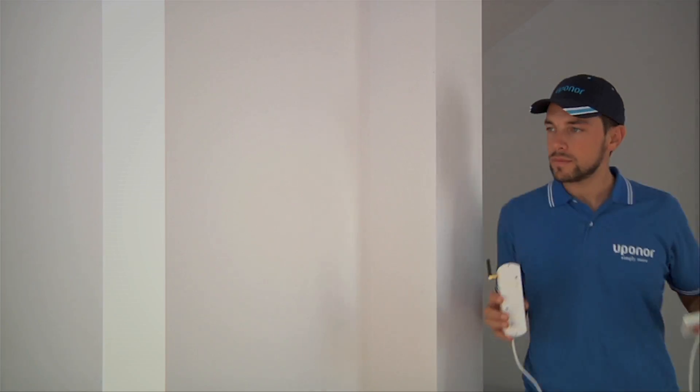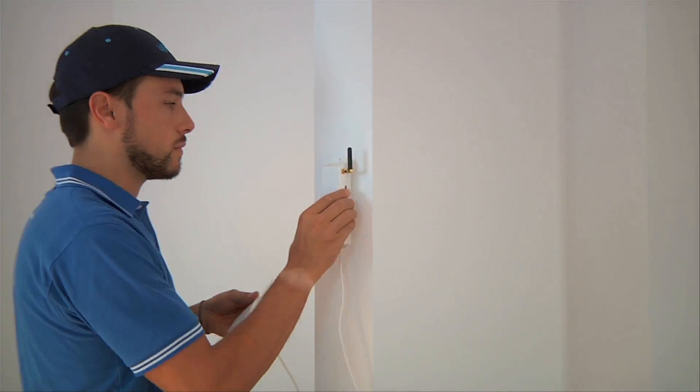When you've connected the system, the room check feature verifies that everything is registered correctly.